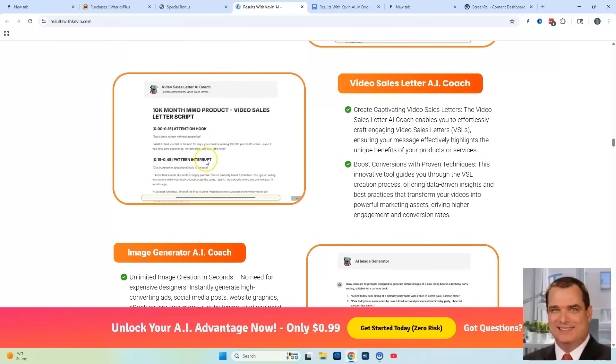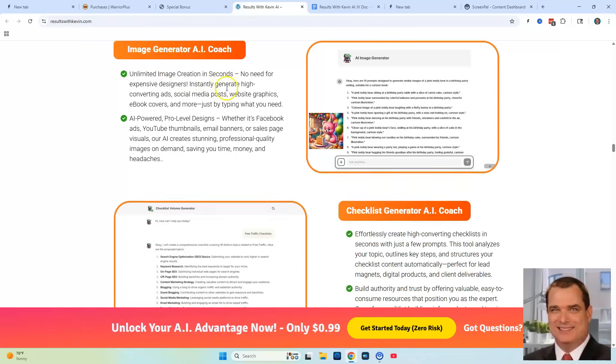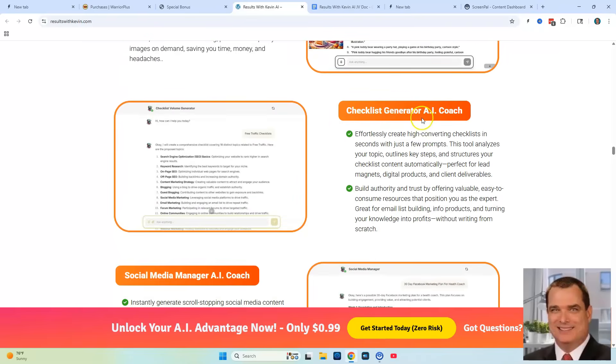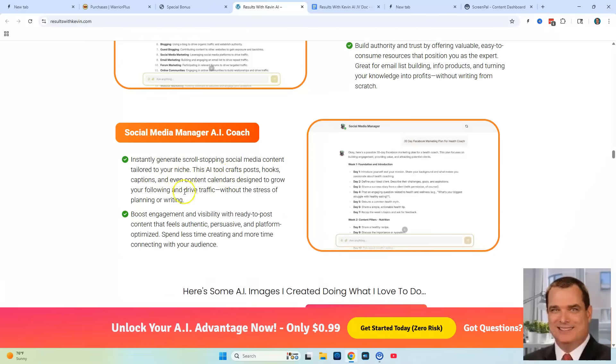You're also going to get all of Kevin Fahey's trainings and courses he's made in the past, plus all my exclusive bonuses when you purchase through my link below. Another bot you're going to get is the Image Generator Bot — unlimited image creation in seconds. The Checklist Generator Bot effortlessly creates high-converting checklists in seconds with a few prompts. There's also a Social Media Manager Bot to instantly generate scroll-stopping social media content tailored to your niche.